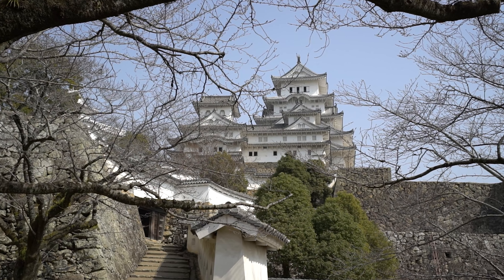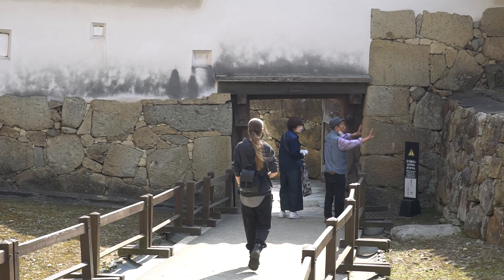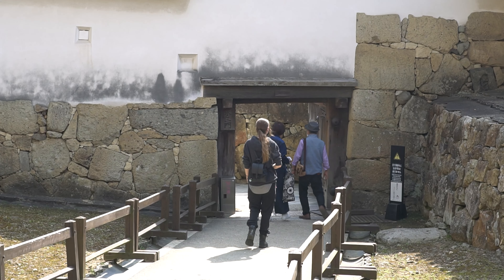Himeji Castle has survived so long partly due to the white plaster walls, which give it its nickname — the White Heron Castle. The plaster is naturally fire resistant.